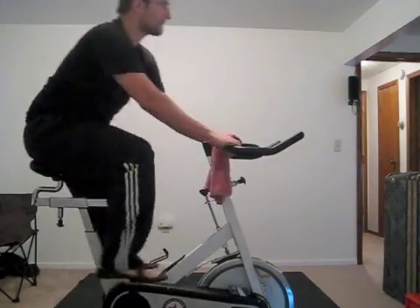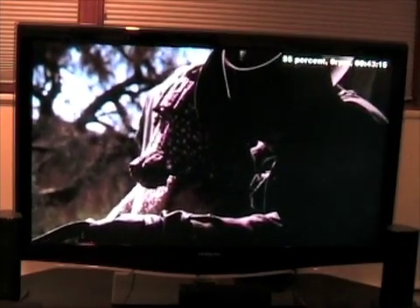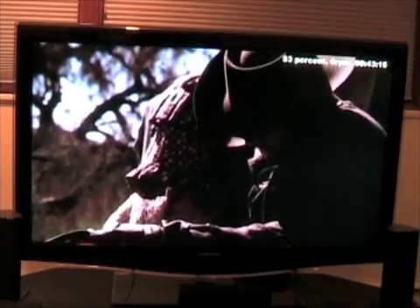If I don't keep up, it slows the video in 10% increments to the point that it's unwatchable. Below 50%, it will stop the exercise and kick the video out of full screen.